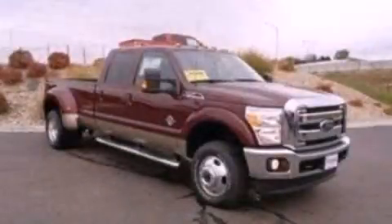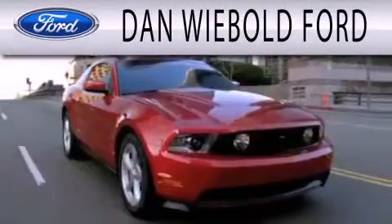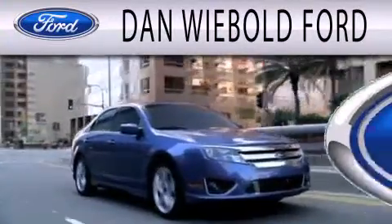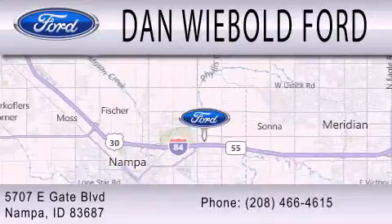Please call today to reserve this vehicle for a test drive. Dan Wiebold Ford is dedicated to doing everything possible to ensure that the experience you have selecting your next vehicle is as pleasant as possible. We are located at 5707 Eastgate Boulevard in Nampa.